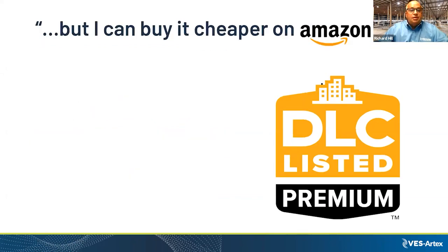Everybody knows there's online options, and some farm owners think they can look on Amazon and get lights cheaper. Today I'd like to show you a difference of how that affects your overall project cost.